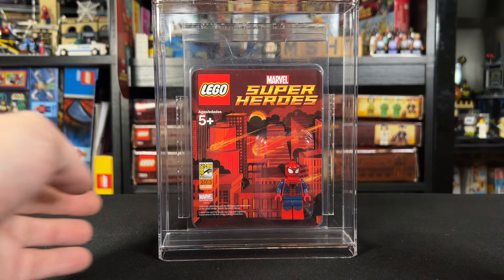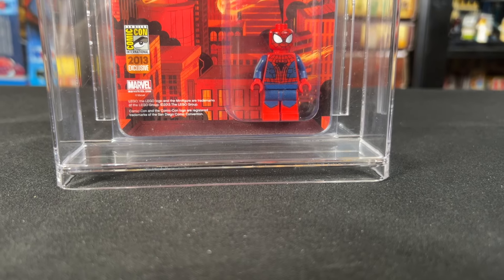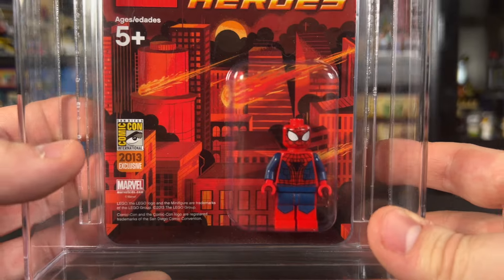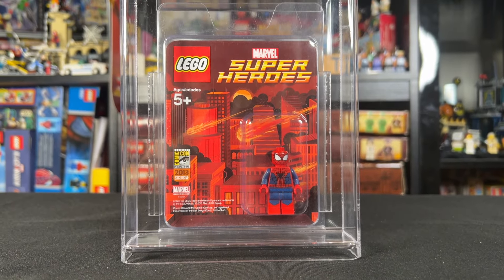Hey guys, Jonathan here, and I'm here with Andrew Garfield — not the real Andrew Garfield, but the 2013 San Diego Comic-Con exclusive minifigure, which is one of the rarest LEGO minifigures ever, and the most valuable LEGO Marvel figure ever.